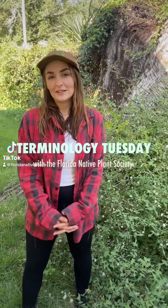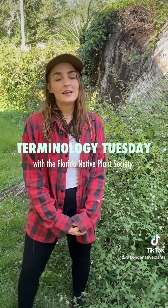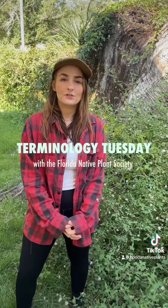Hi, I'm Lily, and welcome back to the Florida Native Plant Society's Terminology Tuesday. Today, we're going to go over some terms that you may have heard before in the context of plants.